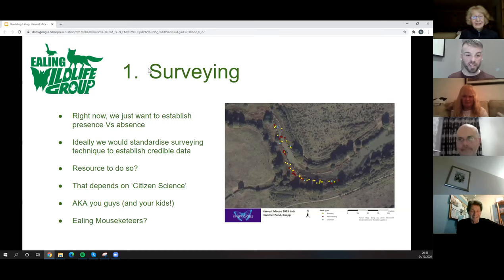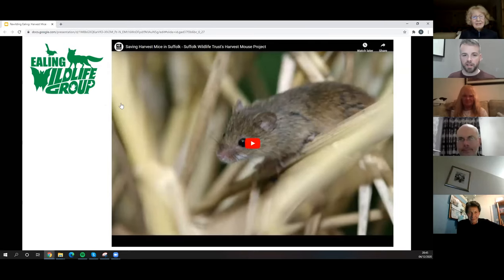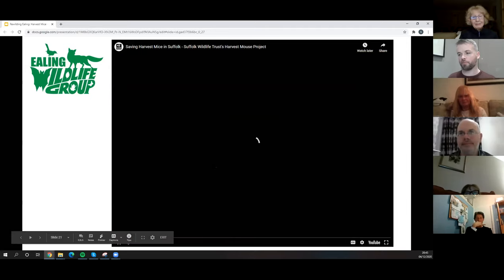This is an example of the kind of density of harvest mouse nests being found in surveys at Knepp. I'm going to play a short video from Suffolk Wildlife Trust, which also started with barn owl conservation and then moved on to surveying for harvest mice using quite interesting survey methods.